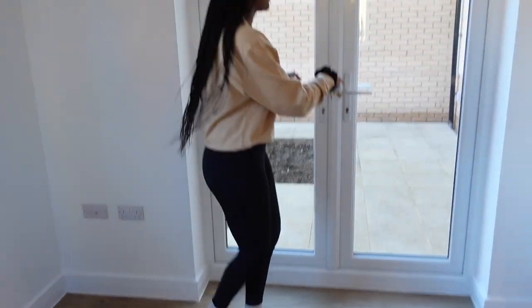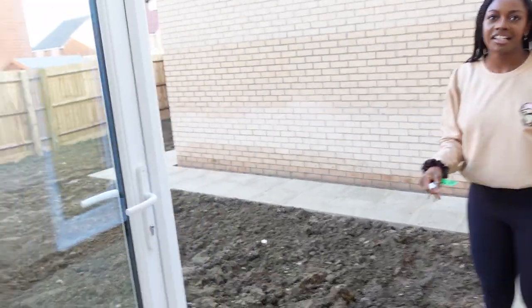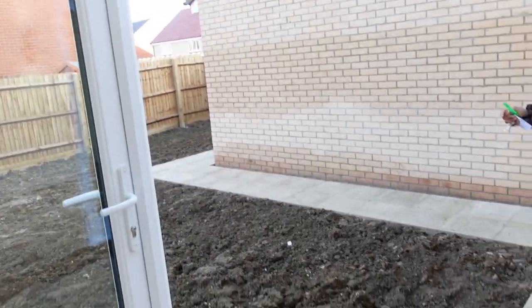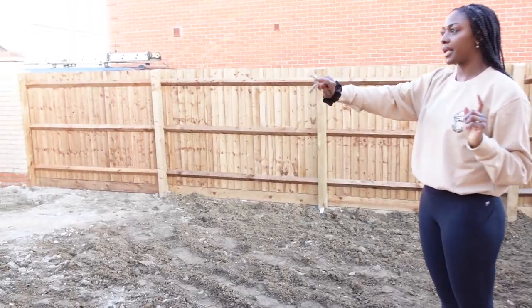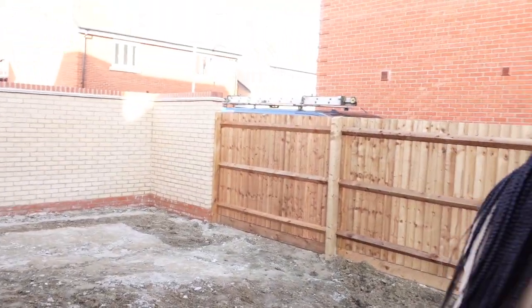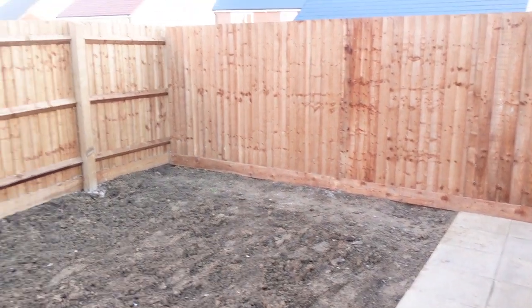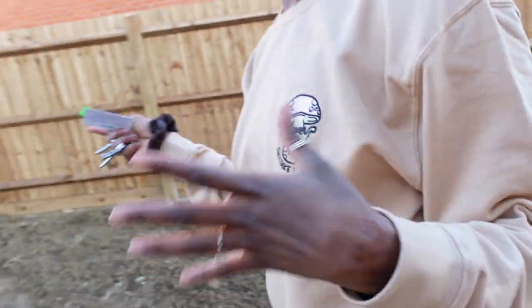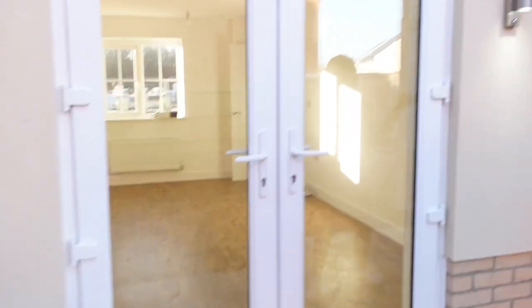This is the dining area and it nicely opens up to the garden. Apparently the ground was too hard to put turf in, so they're going to do that later this week. Our plot is a corner plot, so they nicely gave us a brick wall. There's still a bit of garden on this side that we're figuring out, but it's quite a decent size garden.